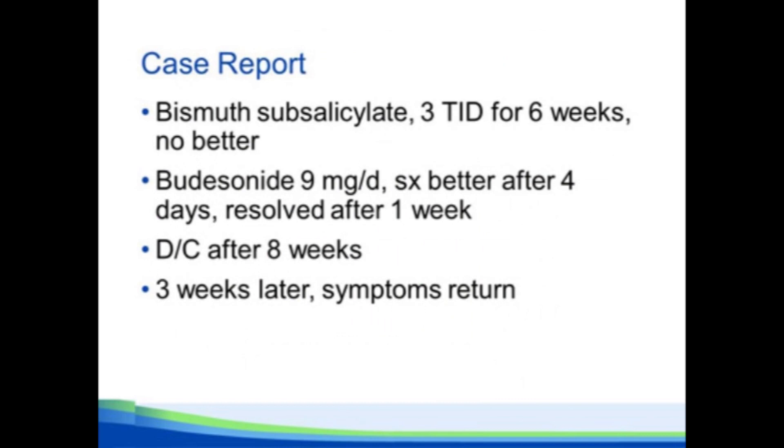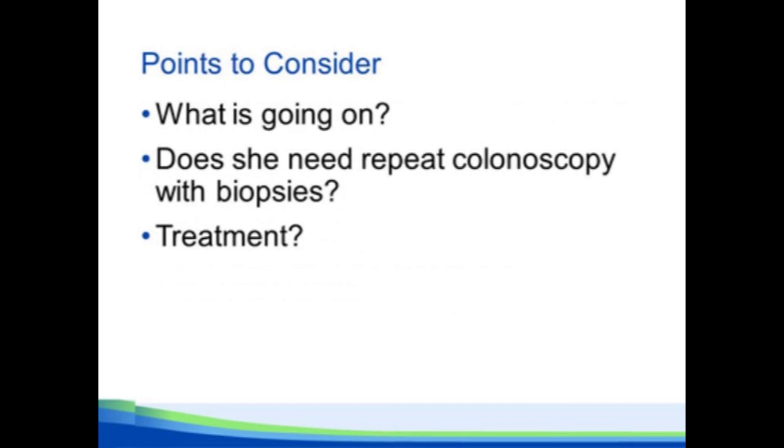Our patient was treated with bismuth but didn't respond. She was then treated with budesonide, got better fairly quickly, and after a week her symptoms resolved. She finished her 8-week course of budesonide, and three weeks later she calls up saying her diarrhea has returned. So — does she need a repeat colonoscopy, does she need repeat biopsies, and how would you treat her?